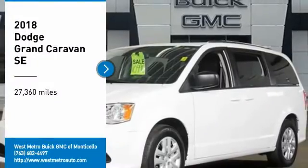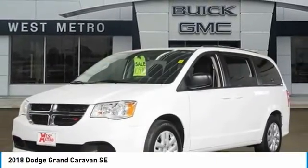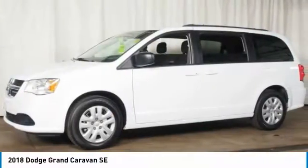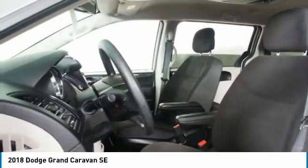Make a great choice today with the 2018 Dodge Grand Caravan. The Dodge Grand Caravan received the government's highest front and side crash rating of 5 stars.